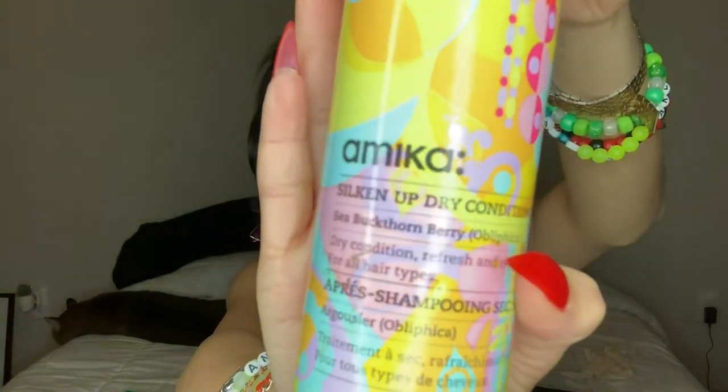This dry shampoo absorbs all the oils on my scalp. It smells pretty good but leaves a little white film and makes your hair look ashy, so I go in with Kevin Murphy Bedroom Hair — a dry shampoo with a sheen and volume. The key is to apply it from far away; too close and it makes your hair look oily. From far away, it gives great volume and a little sheen. Then I go in with this dry conditioner from Amika — I got it from my last salon. It makes my hair super soft, which I like because dry shampoo can make hair feel a little stiff.